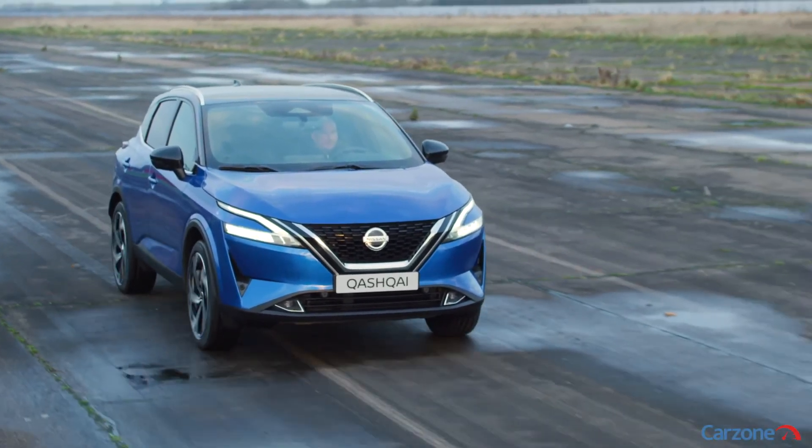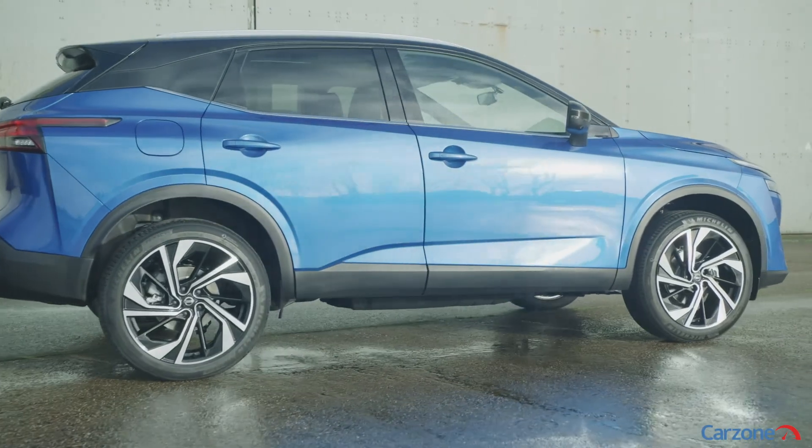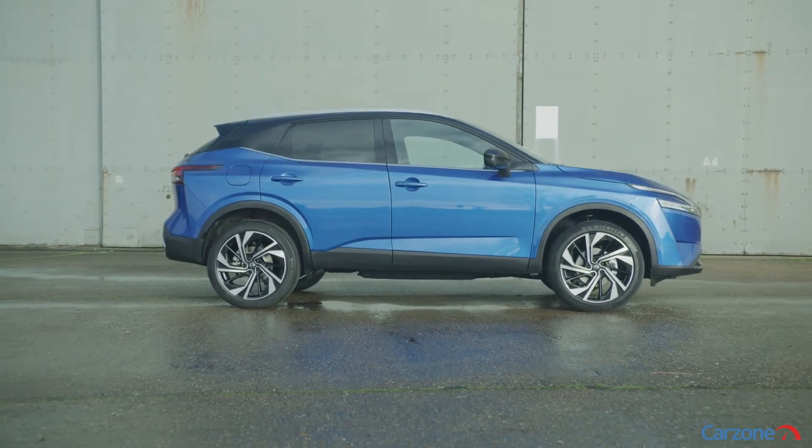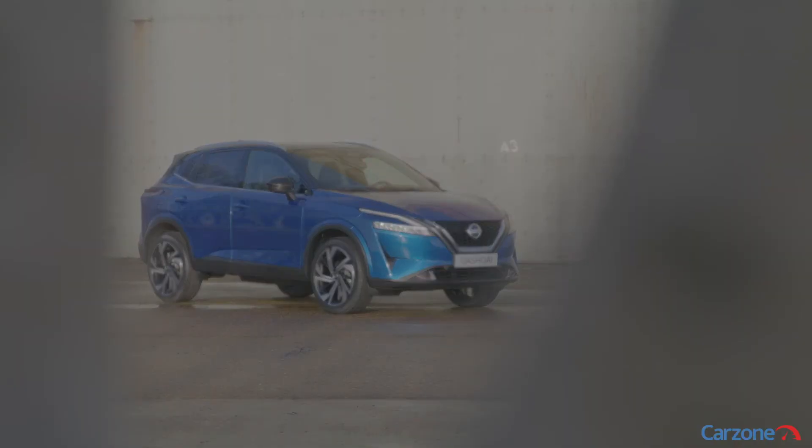No one can doubt the Qashqai's importance in the fabric of automotive history, and so a brand-new version with heavily electrified models serving as one of its halo vehicles can be viewed as one of the biggest car launches of 2021.